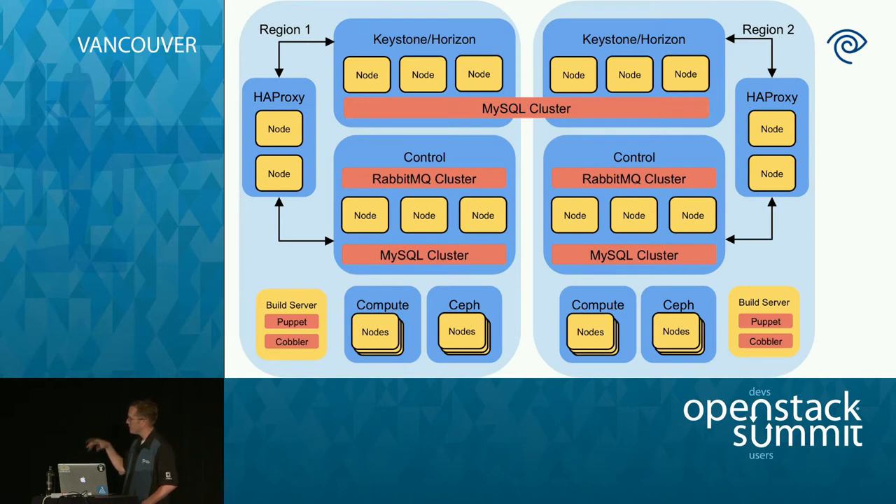We've also got compute nodes and Ceph nodes. This covers the basic common node types we refer to when talking about different components within our cloud. At the far corners we've got our build servers — Puppet Master servers that also run a lot of our Ansible jobs and coordinate things. They also work as Cobbler servers, so when we're bringing in new hardware, getting new machines bootstrapped and ready to go, they work with the build server to get a lot of that information.